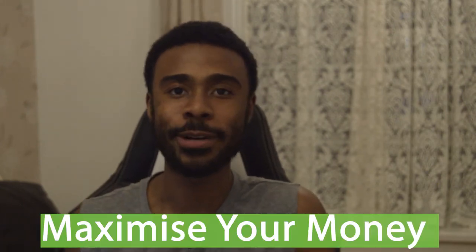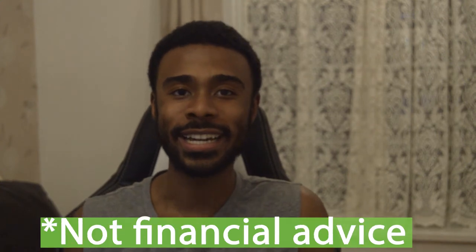Hey my rich friends, my name's Jay Campbell, welcome to Maximise Your Money. Here we talk about how to make, manage and multiply your money.